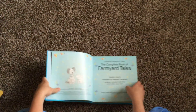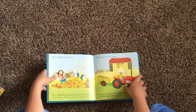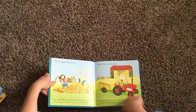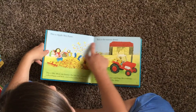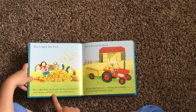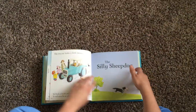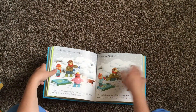The Complete Book of Farmyard Tales is one of our combined volumes with several stories inside and it comes with a CD so you can also listen to it. It's a dual reader, which means there's simpler text at the top and more detail at the bottom. If you've got a young one getting restless you can read just the top line — 'This is Apple Tree Farm, Ted is the tractor driver' — or add more detail. It's also great for children starting to read — they read the top line and you read the bottom.